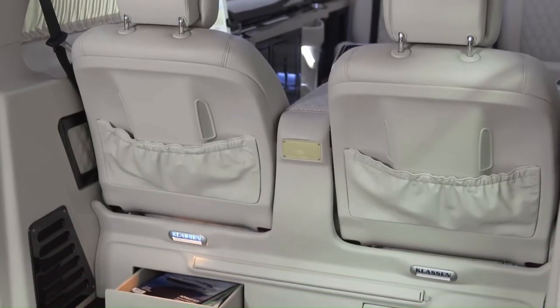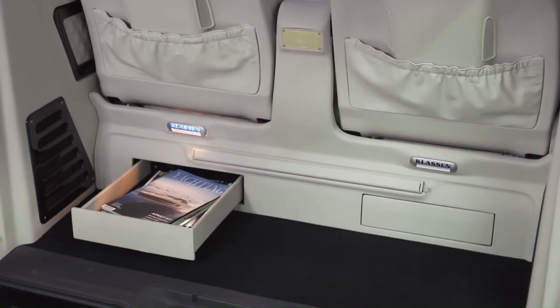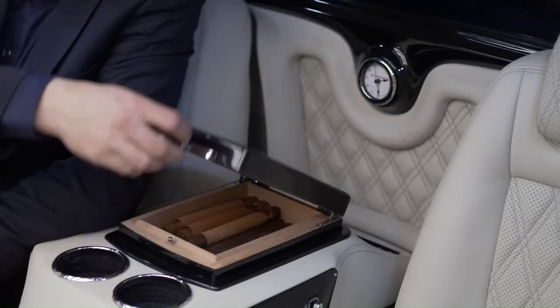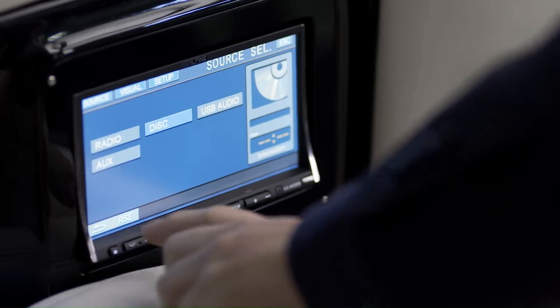Classen also offers options like a toilet, special multimedia systems, or extra controls. You may have to wait up to a year if you want your luxury van armored.